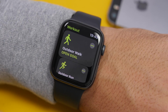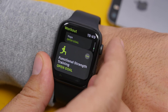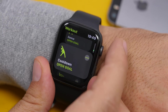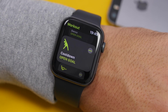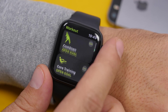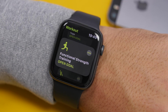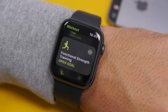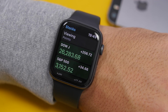There are four new exercises added to the Workout app. We have Dance, which Apple showcased at the keynote, as an open goal workout. There's Cool Down, which is a way to wind down after exercising. We also have Core Training and Functional Strength Training — both new workouts added to the Workout app.